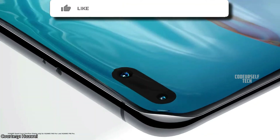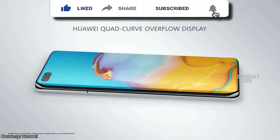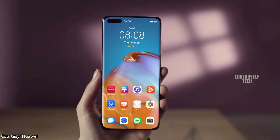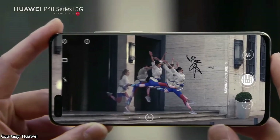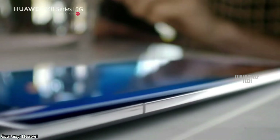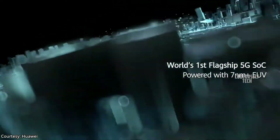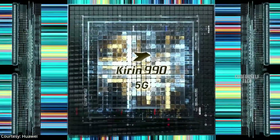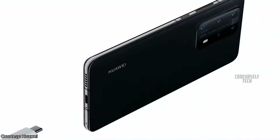The Huawei P40 Pro Plus comes with a 6.58 inch Quad HD curved OLED display with a 90Hz refresh rate, an in-display fingerprint sensor with face unlock support, and an IP68 water and dust resistant rating. It is powered by the 7 nanometer Kirin 990 processor with 5G support.